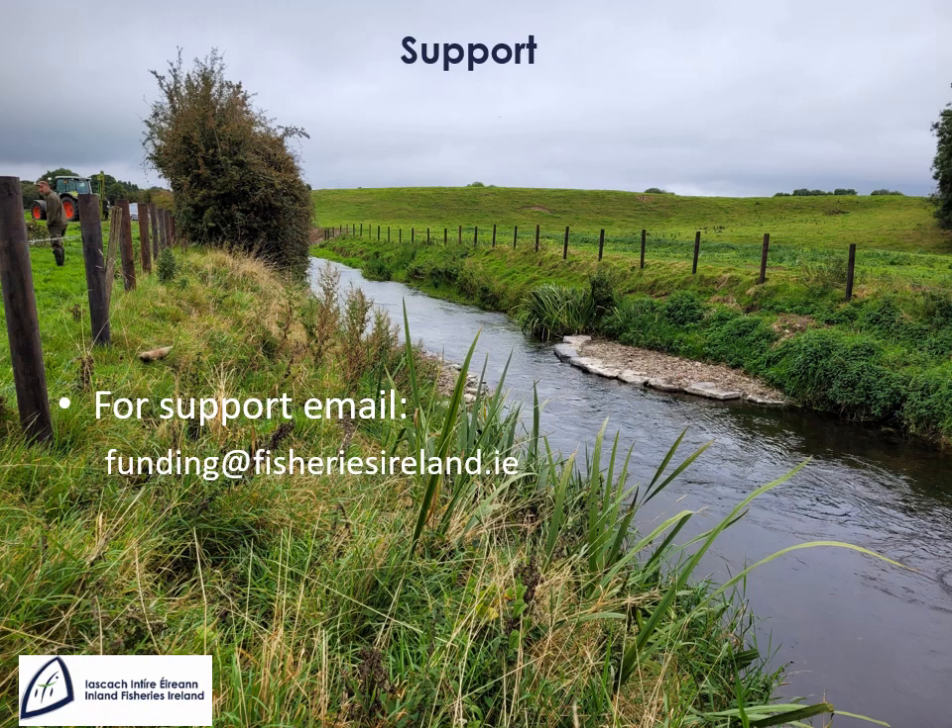If you need further help with accessing SmartSimple, preparing your expression of interest, or your full application for funding, you can reach us at funding@fisheriesireland.ie. Thank you for your attention and good luck with your application.